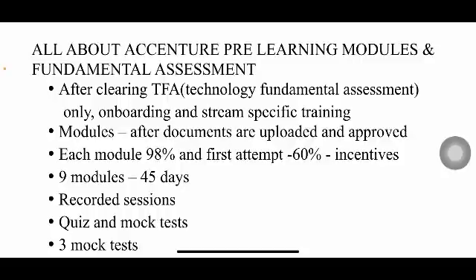TFA is very important. If you do not clear this assessment, everything you've done so far — cognitive, technical, coding, communication interview, document uploads — will go to waste. You have to definitely clear this assessment, and you have a maximum of three attempts.